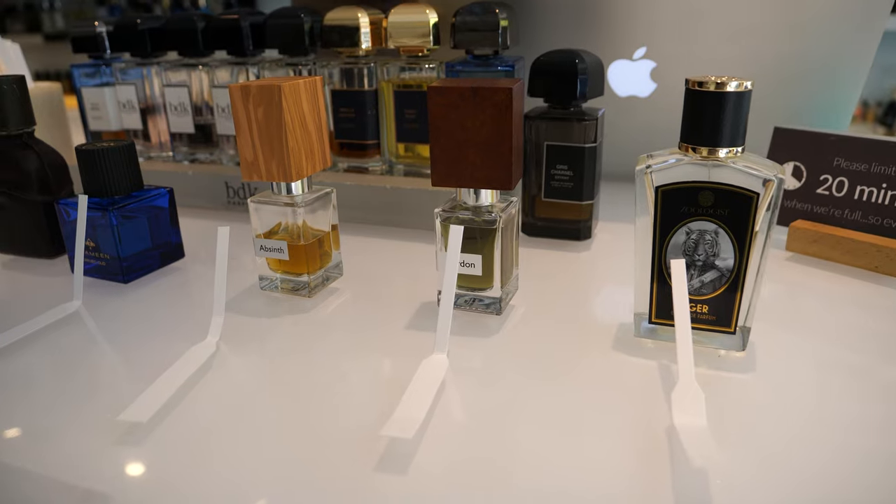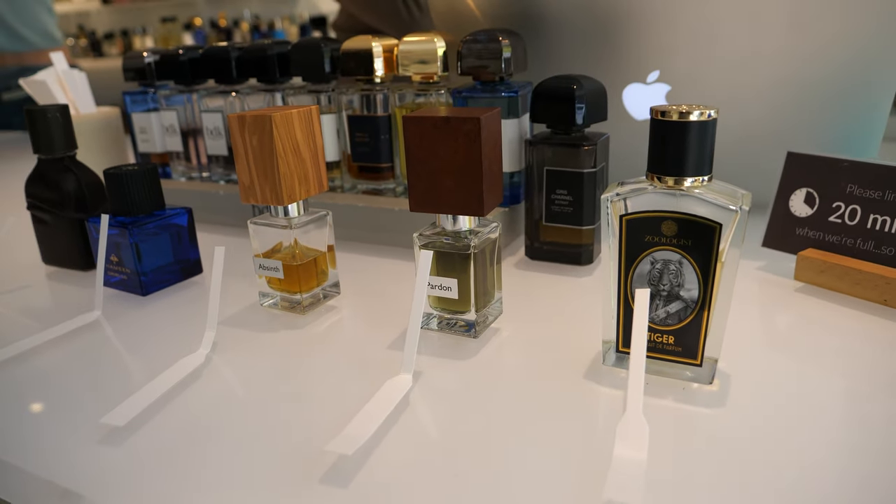Moving into the last fragrance I smelled at Scent Bar NYC: Tiger by Zoologist. This is the third Zoologist I've smelled and I enjoyed it. It's a vetiver with a bit of spice — warm and nice, with an intrigue to it. For me, this ranks right in the middle of the Zoologists I've smelled: last I'd put Snowy Owl, then Tiger, and Moth is still my favorite. I've yet to try T-Rex — they actually had a bottle but it was completely empty, because that fragrance is going wildly popular right now. It's a huge trend to smell T-Rex. But yeah, that was everything I smelled at Scent Bar.